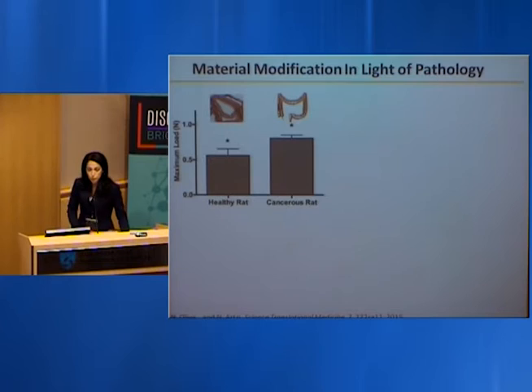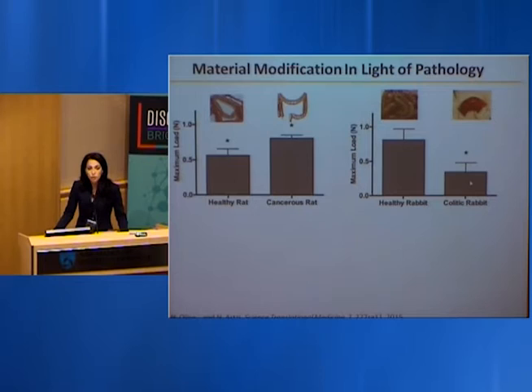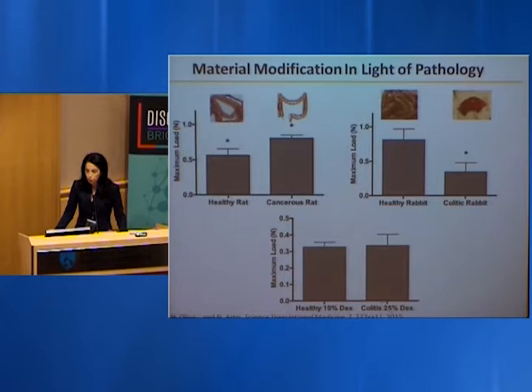While materials are being applied to inflamed, injured, or diseased tissues, little work has been done to examine how diseased environment affects the material. We measured adhesion strength when material was applied to cancerous versus healthy colon: cancerous tissue shows increased adhesion due to more collagen binding sites, while colitic tissue loses 50% of adhesion because inflammation degrades collagen. If we understand the underlying biology, we can tweak the material formulation to achieve adequate adhesion comparable to the healthy state.